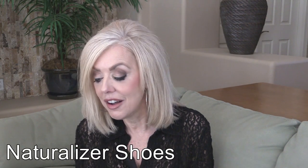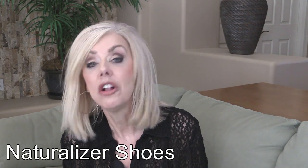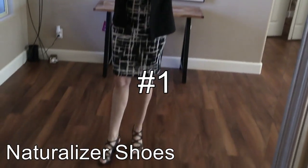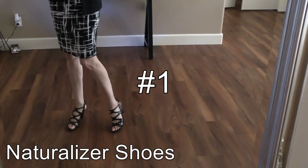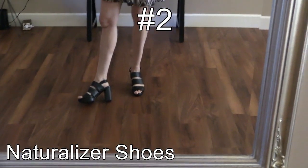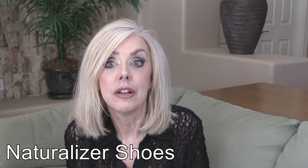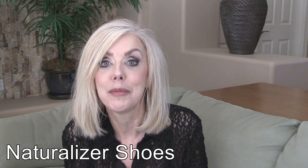Naturalizer shoes — I love Naturalizer. I run around all day at work and travel to different countries, and I always make sure I have my Naturalizers. I like to wear heels because they look dressy and flattering whether with jeans, a dress, or slacks, and yet I want to be comfortable. Naturalizers do that for me. I just swear by them.